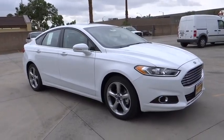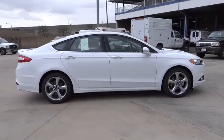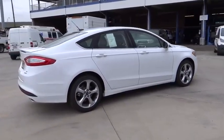2015 Fusion. You can have both impressive power and great economy in a Fusion. Here are some of this vehicle's great options.